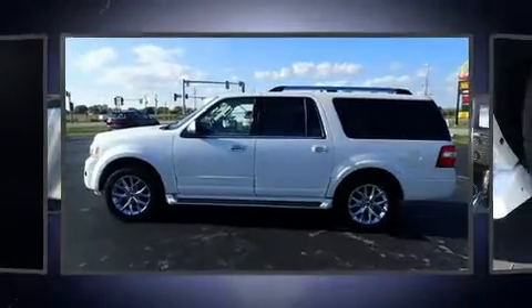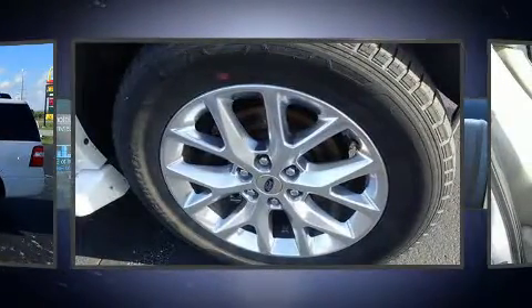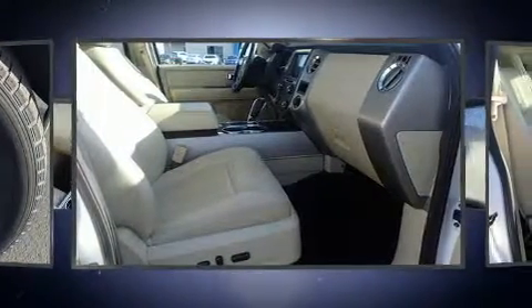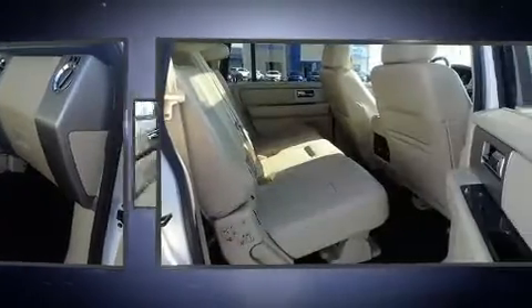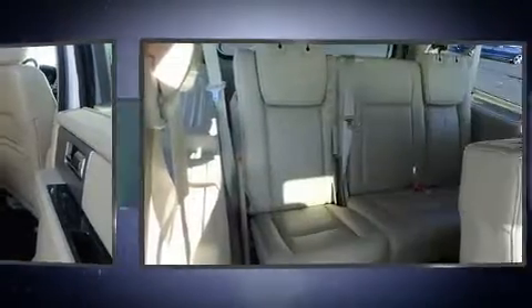A wealth of standard features means that you no longer have to sacrifice — like heated seats, adjustable pedals, a trailer hitch, a roof rack, and air conditioning. Backseat passengers will appreciate the rear audio controls, allowing them to make easy adjustments to the stereo system.